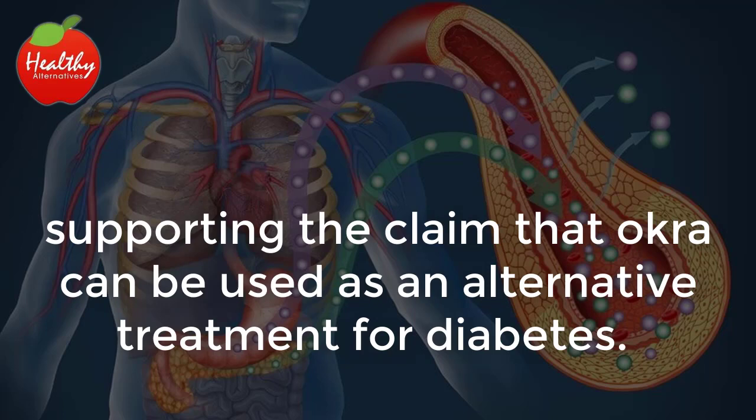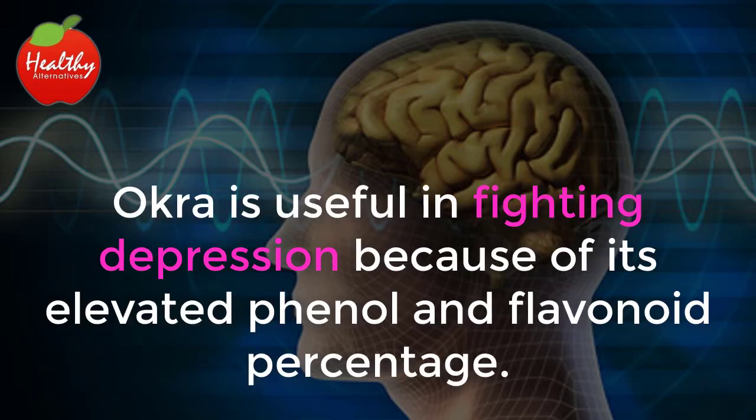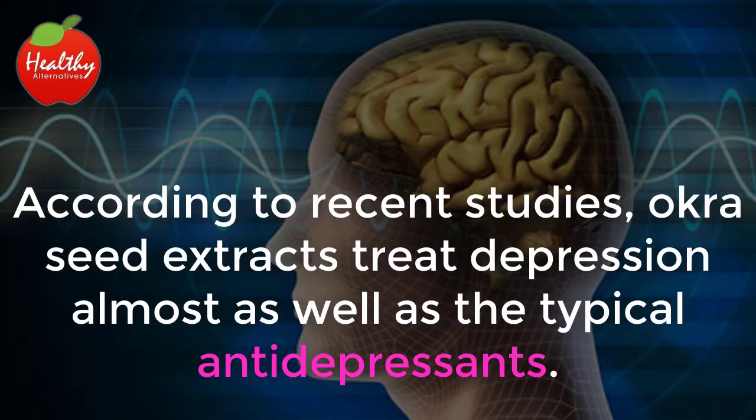Supporting the claim that okra can be used as an alternative treatment for diabetes. It has the ability to improve mental health. Okra is useful in fighting depression because of its elevated phenol and flavonoid percentage. According to recent studies, okra seed extracts treat depression almost as well as the typical antidepressants.